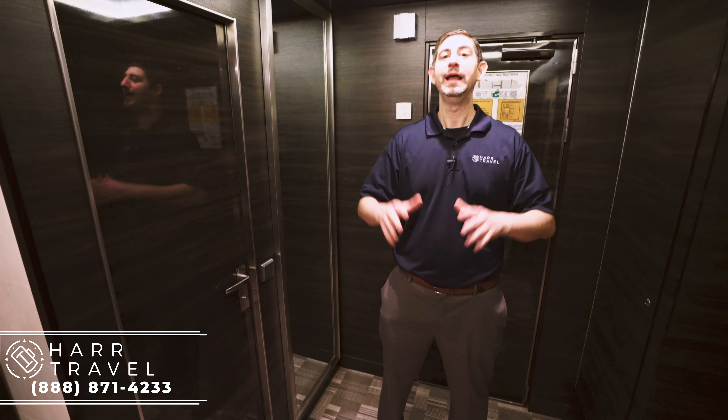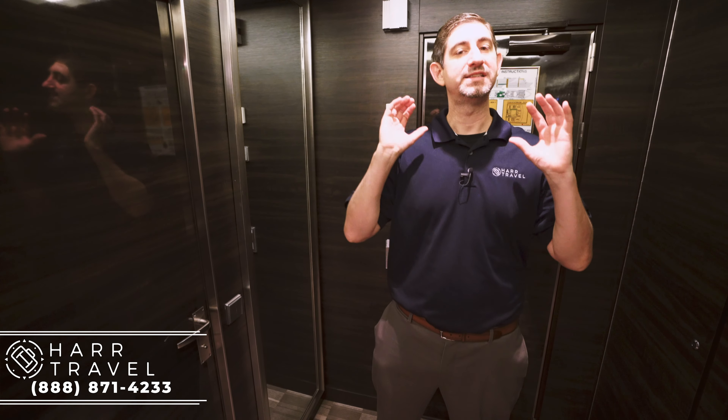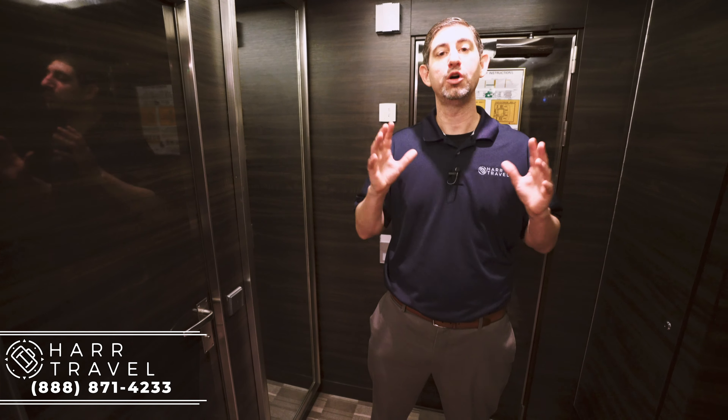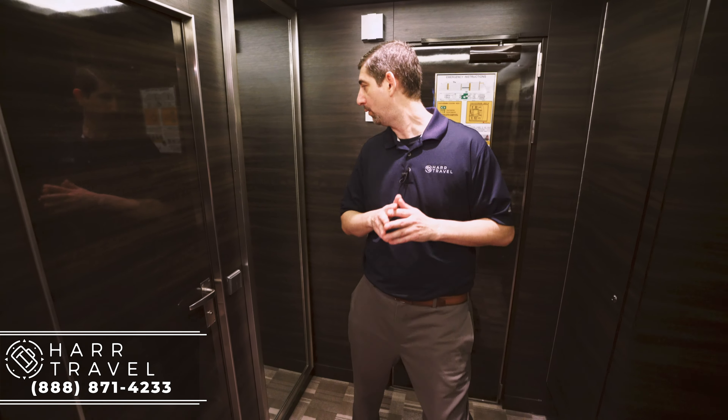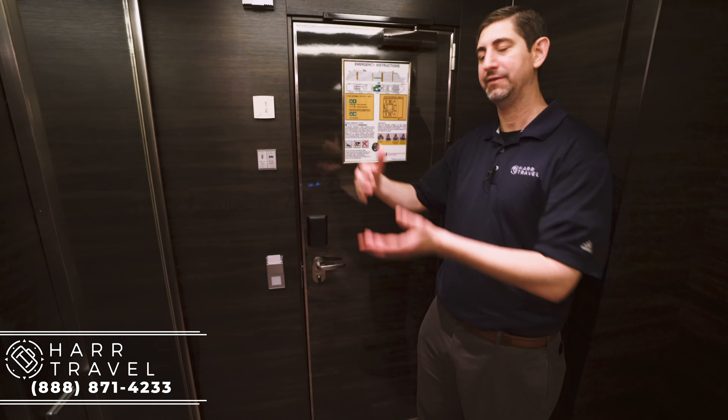Greetings, everyone. This is Danny from Hartravel.com, your Haven suite experts. Currently I'm on board the beautiful Norwegian Getaway, and I'm in a deluxe owner suite. This is one of the forward-facing suites on board. It's a fantastic option for families and also for couples. Let me show you right when we walk in.